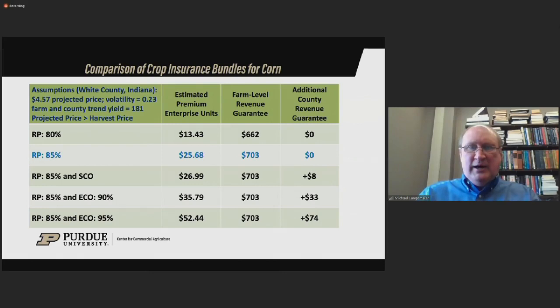Going to the 95% ECO endorsement with 85% revenue protection, the combined premium is about $52.50 — about a $27 increase over the $25.50 for 85% RP alone. What do you get for that? An additional county revenue guarantee of $74 added to the $703 revenue guarantee for the 85% revenue protection product. You do get some higher guarantees at the county level, but it's certainly not a no-brainer on whether that's worth it on an individual farm. Individual farms need to carefully look at whether this additional county revenue guarantee is worth the additional premium.